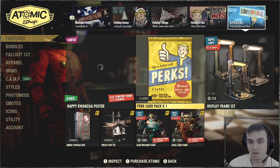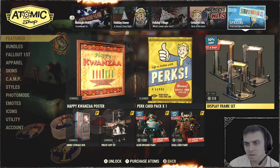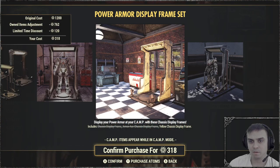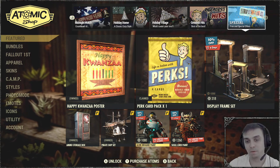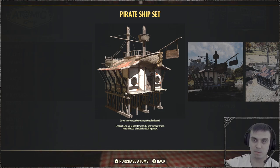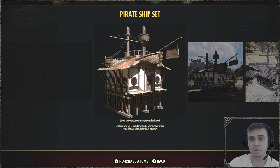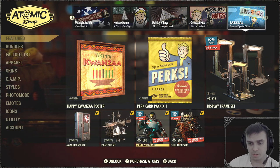For the special tab we got a Happy poster which is free — grab it today. Then for seven days you can get yourself a display frame set. We also have the ammo storage and the pirate ship — those are Fallout 1st exclusive. If you get Fallout 1st for one month and claim the pirate ship, you'll still be able to use it even after your membership ends. You just lose access to the ammo storage, scrap box, tent, and private servers.